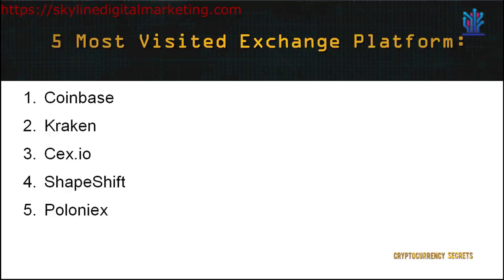As cryptocurrency is gaining more attention around the globe, there is a vast array of exchange platforms to choose from, but not all exchange platforms are created equally. In this module, I will only list the top 5 most visited exchange platforms in no particular order: 1. Coinbase, 2. Kraken, 3. CEX.io, 4. Shapeshift, and 5. Poloniex.